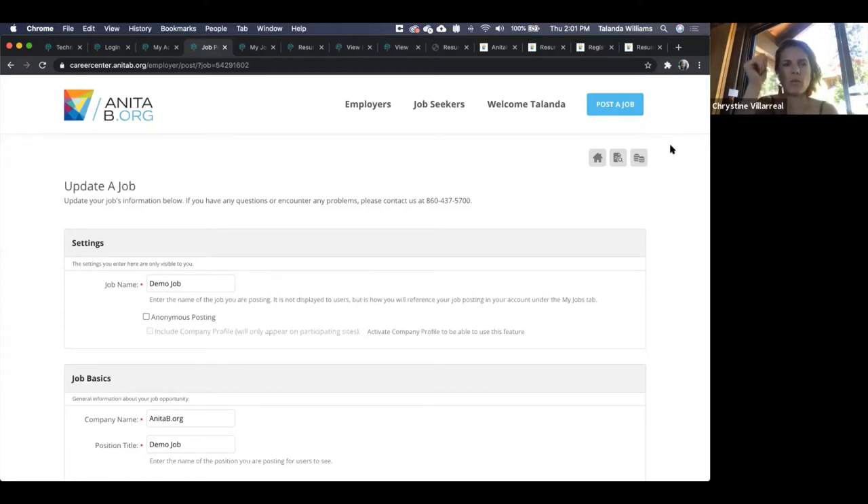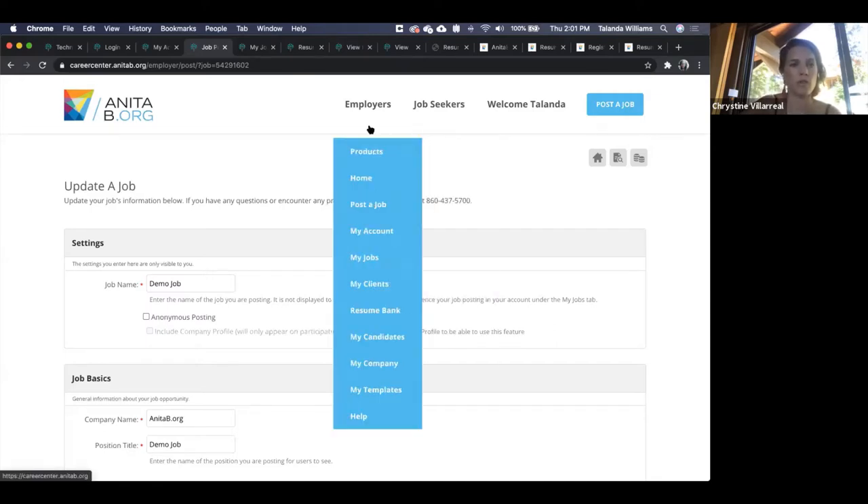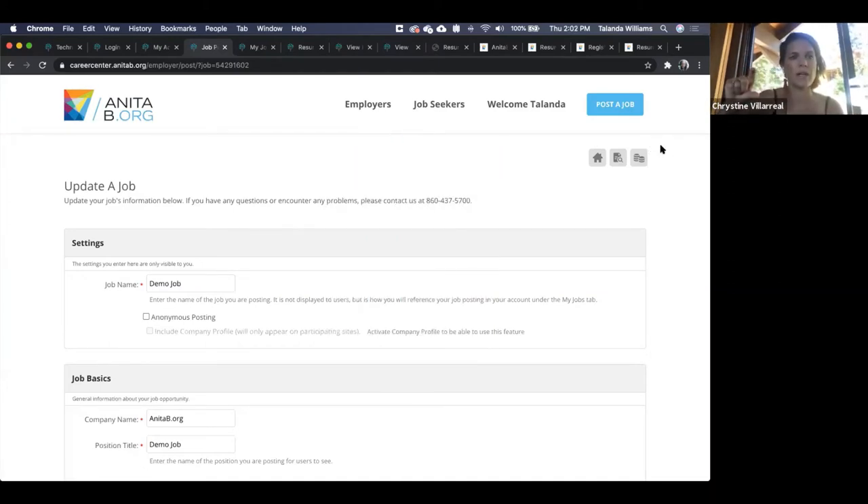A common question is when you'll receive credentials or your login. Each sponsor level has a determined date on which they receive access — for example, this past Monday July 6th, the Emerald sponsorship level received access to the resume database. Every sponsor level should know their date; it's listed in your package. You will receive credentials via email a few days before your access date. If it comes to Thursday or Friday before your Monday access date and you haven't seen credentials, please reach out to your BDE or AM.